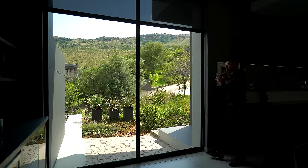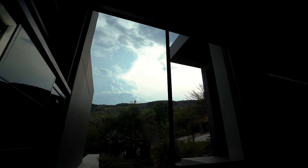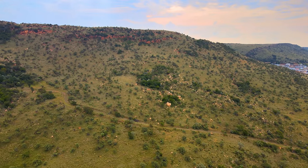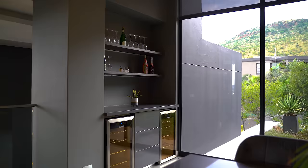One of my favorite features is this window framing something that can only be called picturesque — you can see the top of Krugersdorp mountain, beautiful scenery that they've turned into something like a painting.